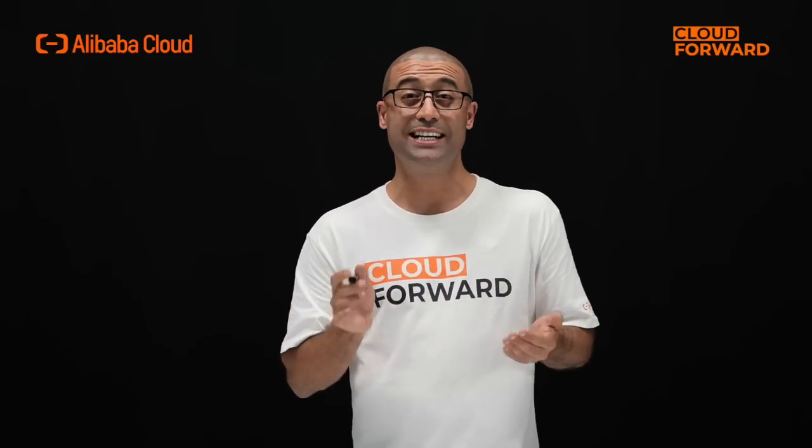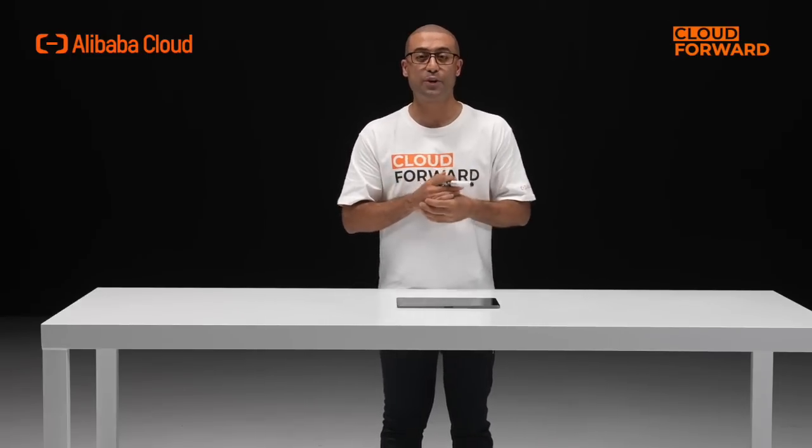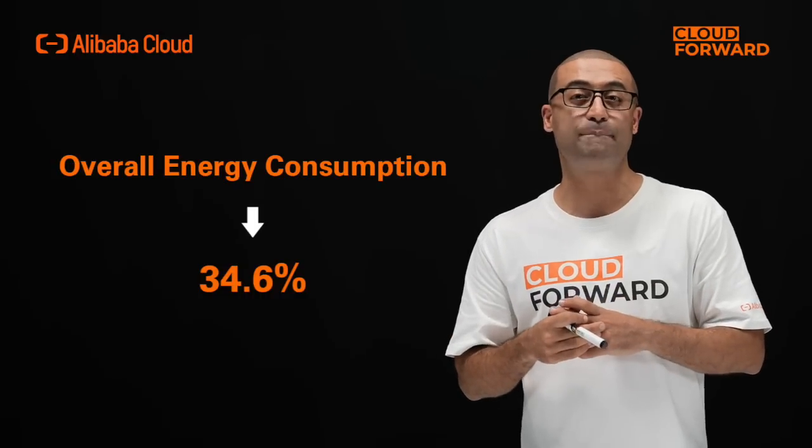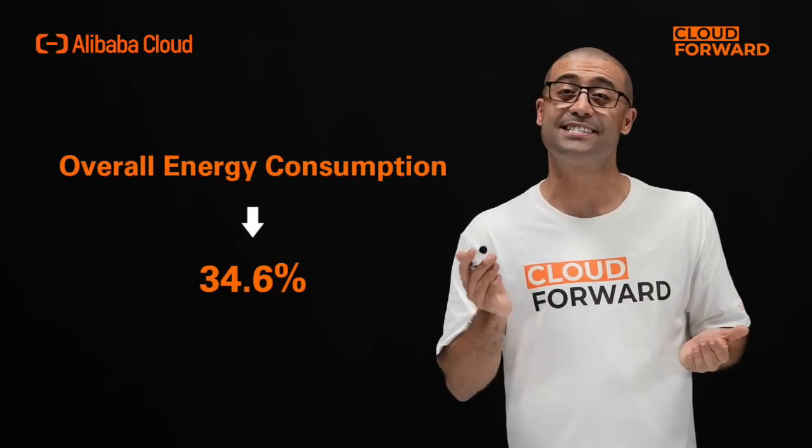Alibaba Cloud's Pangea Liquid Cooling Infrastructure is the industry's first solution that fully integrates innovative cooling technology with IT systems. It combines green liquid cooling technology with the ultimate computing platform, integrating cooling technology with the delivery of server and network equipment, reducing overall energy consumption by 34.6% and contributing to the development of low-carbon green data centers.